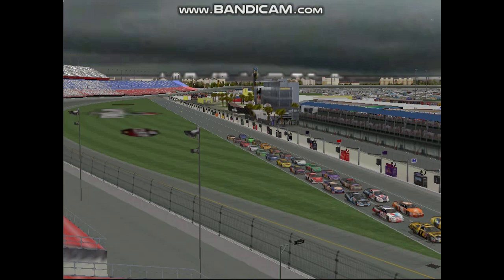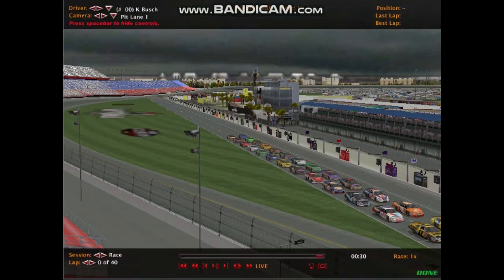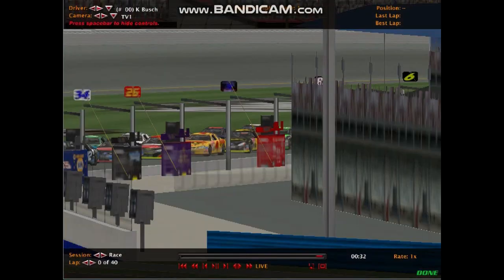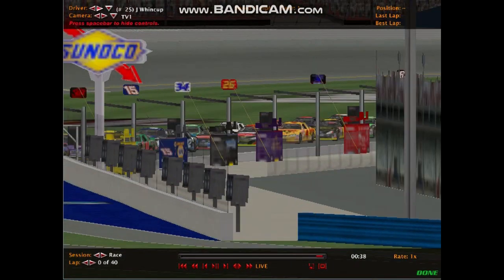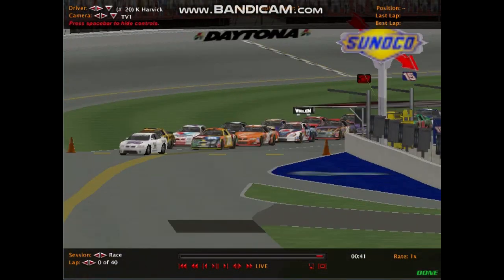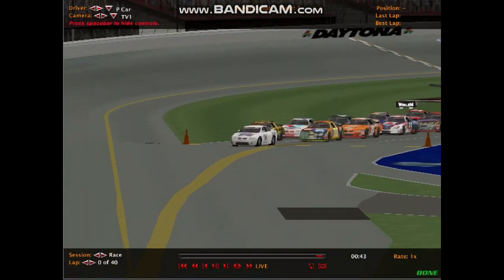Hello everybody and welcome to Daytona International for the first race of the brand new World Stock Car Series! This series will be one of the biggest series in the world because it takes some of the best drivers in the world and puts them in equal — or somewhat equal — equipment.